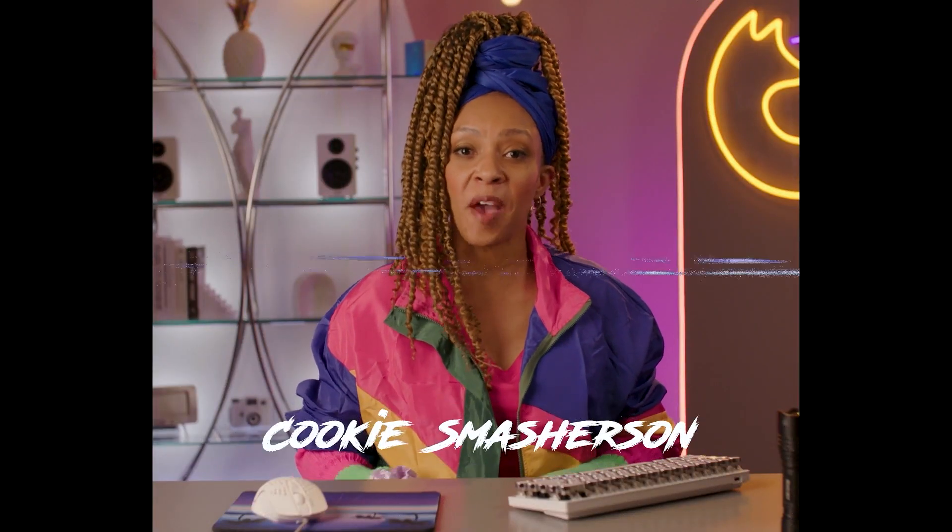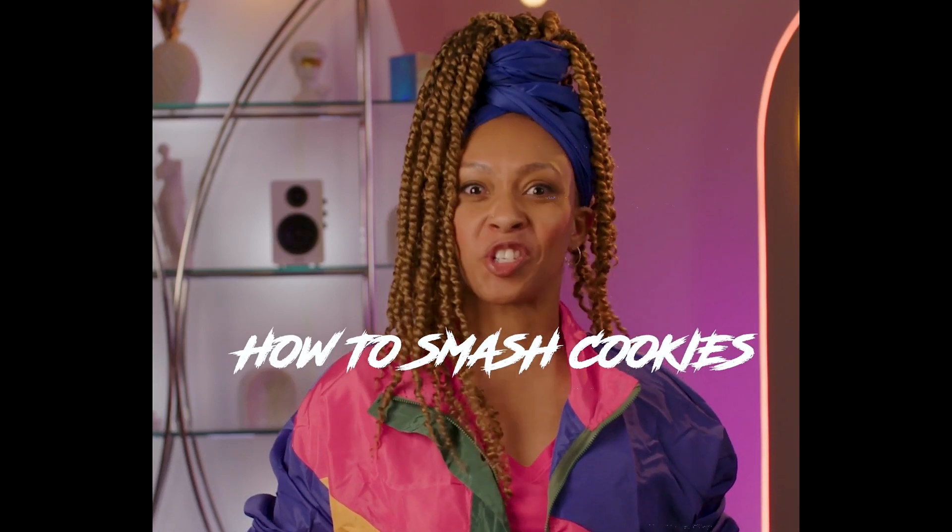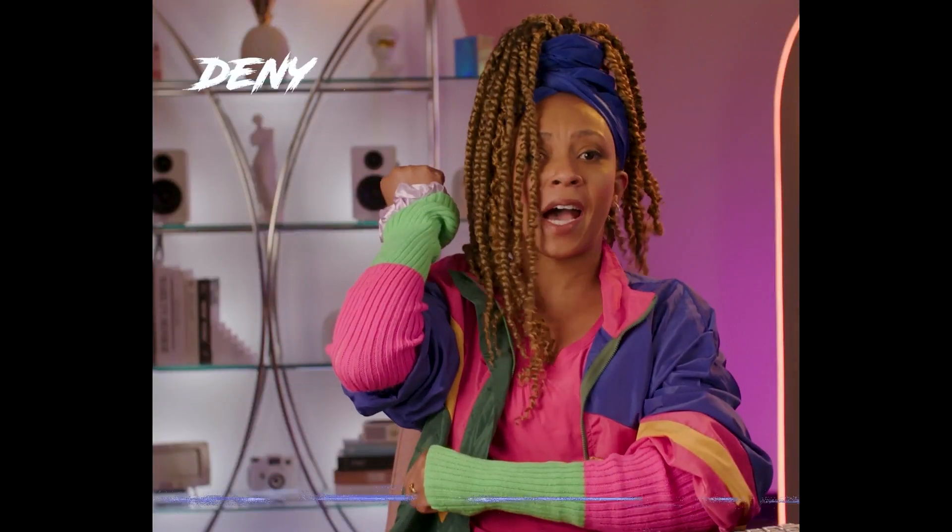Hello, I'm Cookie Smasherson, and welcome to Hot Smash Cookies with Cookie Smasherson. You'll learn three basic defenses that anyone can use to get third-party cookies: Deny! Delete! And Disguise!